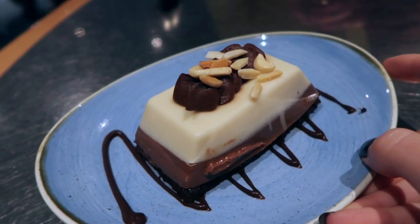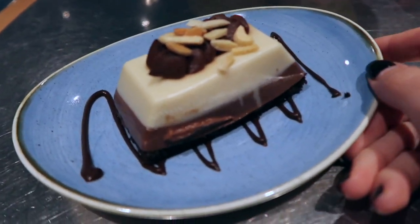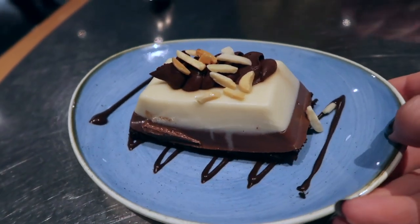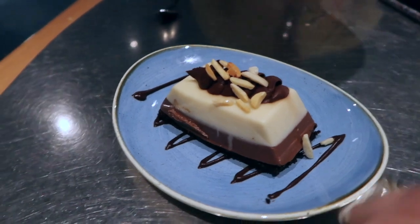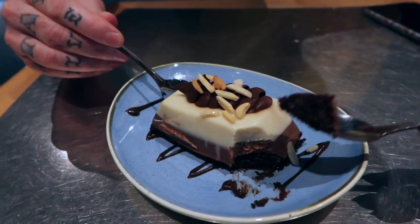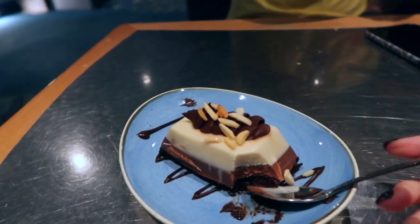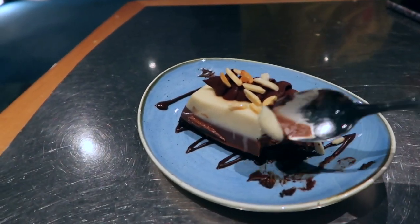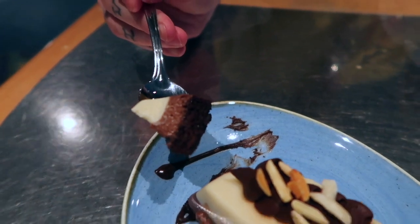Bailey's Almond and Jack Daniel's Mousse - that's the longest dessert name I've ever heard. Bailey's is plant-based almond, so this is a vegan one. Let's see... I have high hopes on this, but I also had high hopes on everything else. It's pretty good. It's like cakey on the bottom - yeah, it's a little layer cake. Look at that. It's pretty good.